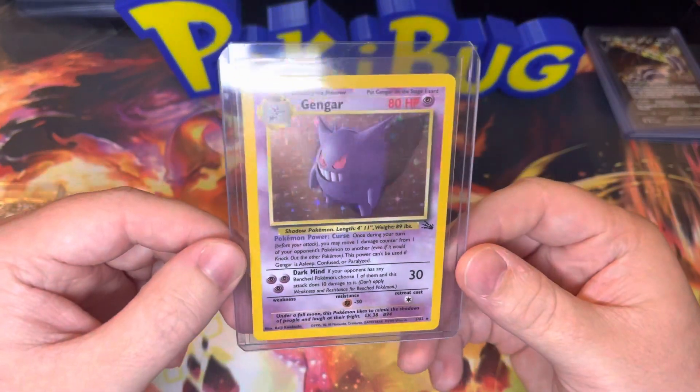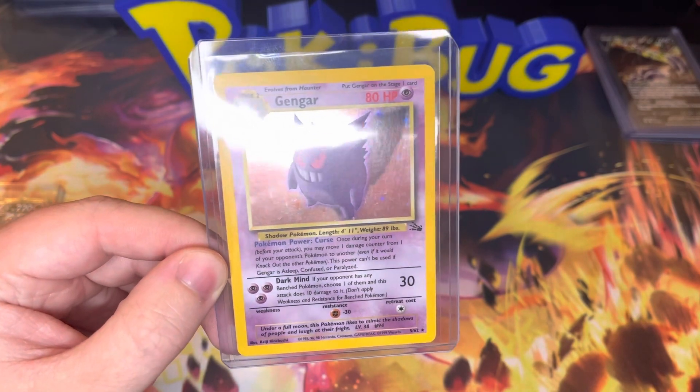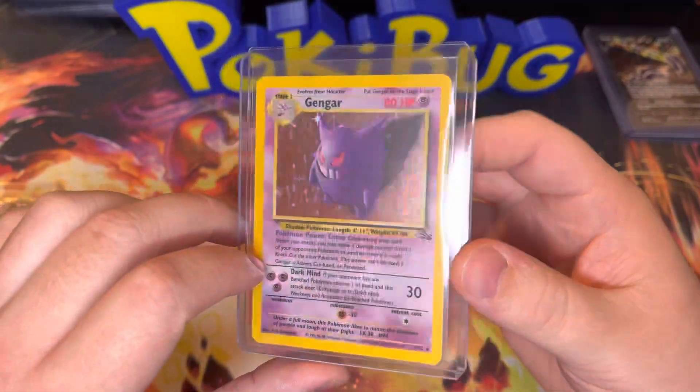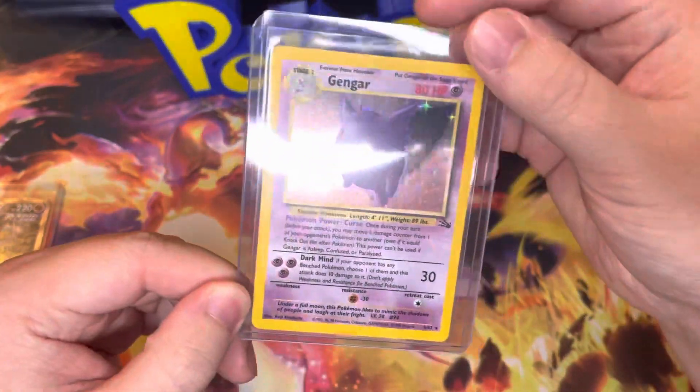I ended up buying this card. It is a Gengar from Fossil. This one's worth about $20-something dollars. A very cool card. It actually looks really good — there are a few scratches on the holo, but other than that it looks like a really really good card.